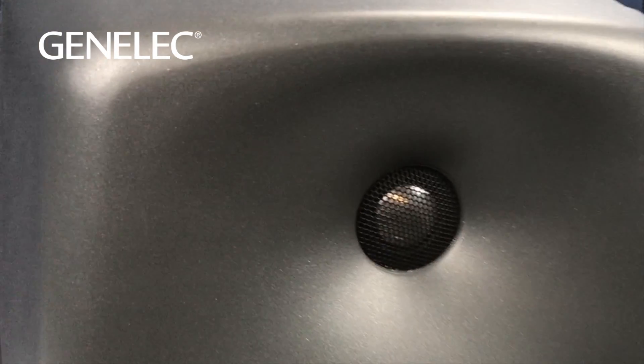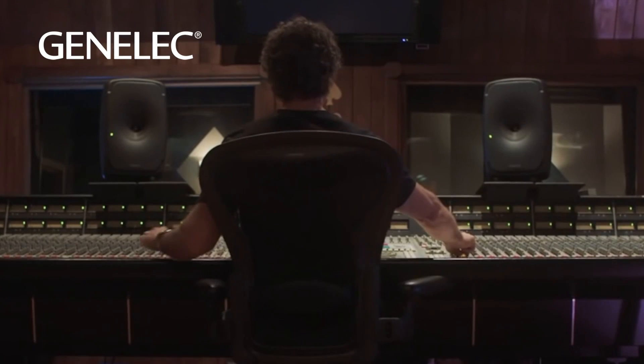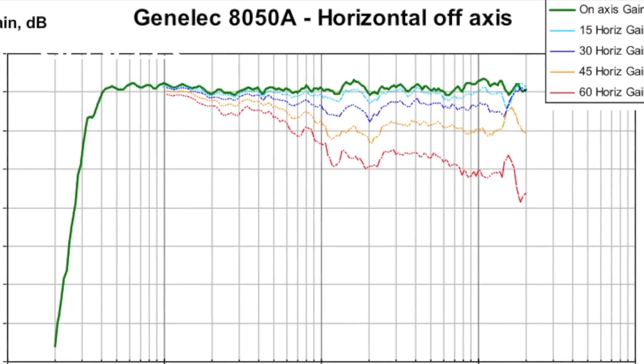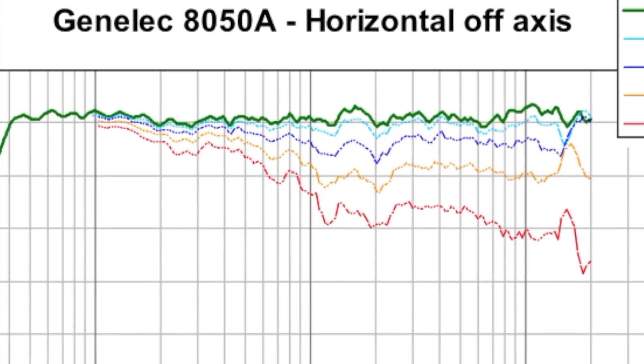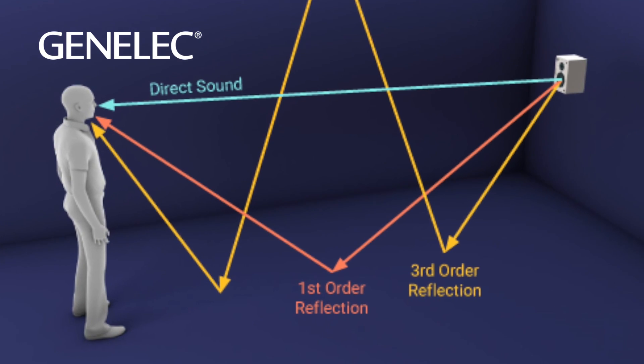The advanced 8000 series waveguide is integrated into the front baffle and extends smoothly to the rounded cabinet sides. The larger waveguide area dramatically improves on-axis imaging as well as providing a smooth and natural off-axis soundstage. Controlled directivity also reduces the effect of first-order reflections in the area where your ear is most sensitive.